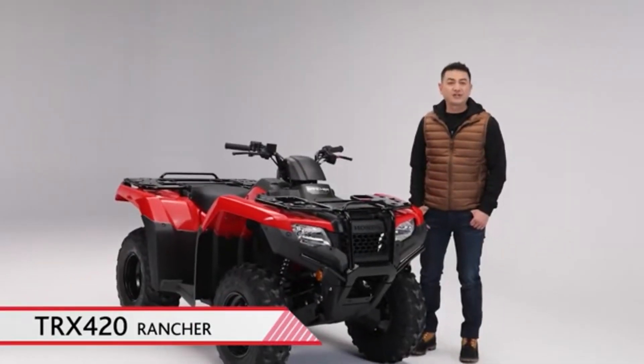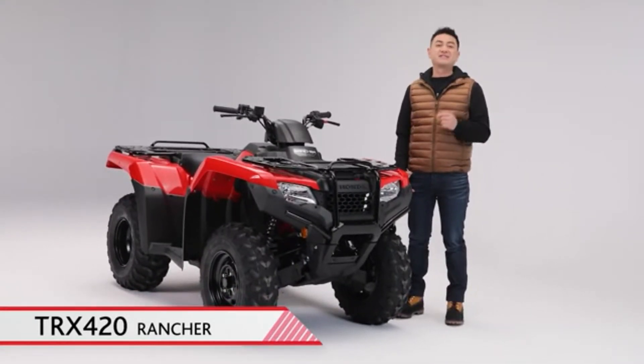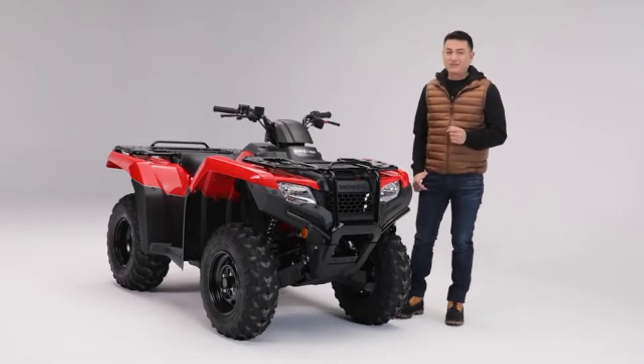The TRX420 Rancher is a truly rugged all-terrain vehicle and a versatile all-around machine for a variety of jobs and tons of fun on the trails. With excellent handling, quality and reliability, the Rancher's record speaks for itself. Here are just a few of the highlights.